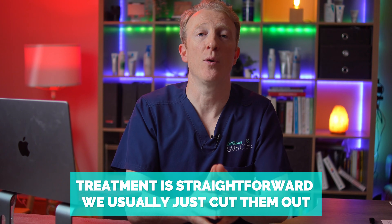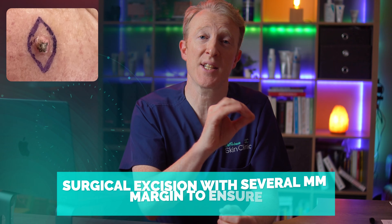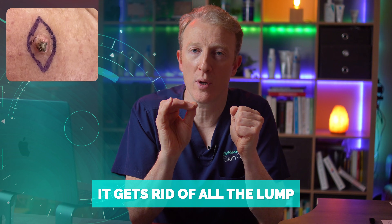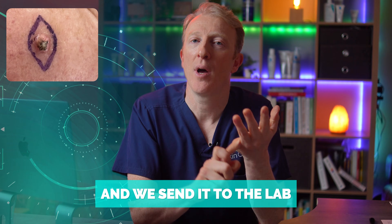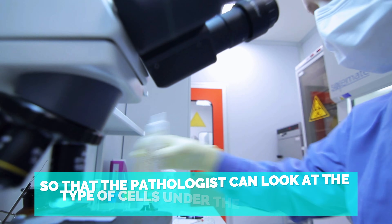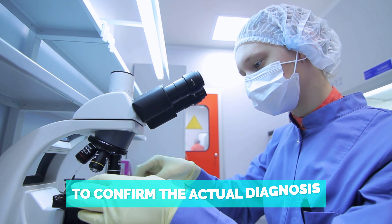Treatment is straightforward — we usually just cut them out. Surgical excision with several millimetres of margin around ensures all of the lump is removed. We then send it to the lab, where it gets embedded in wax, sliced extremely finely, and placed on a glass slide so the pathologist can examine the cell types under a microscope to confirm the actual diagnosis.